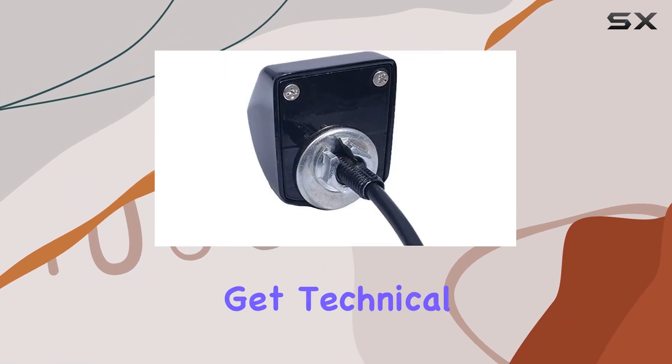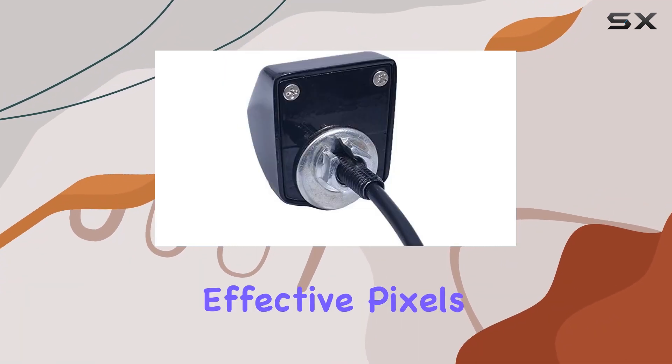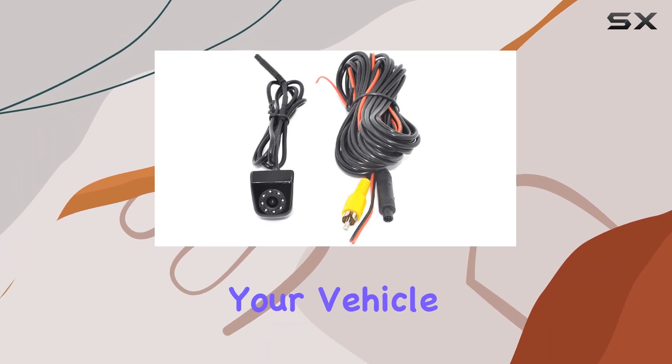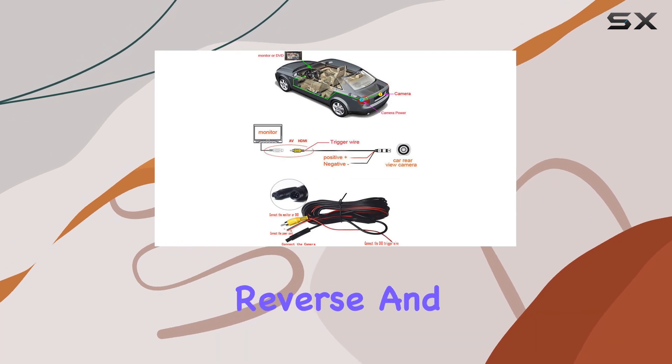Now let's get technical. With 648x488 effective pixels, this camera provides a crystal-clear view of what's happening behind your vehicle, giving you confidence and control every time you reverse.